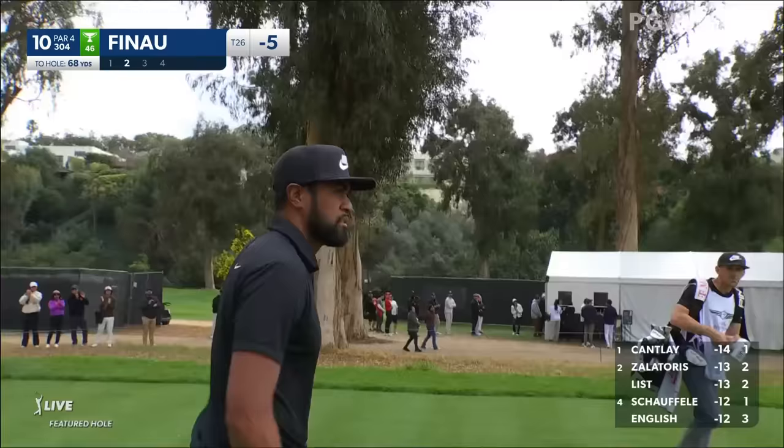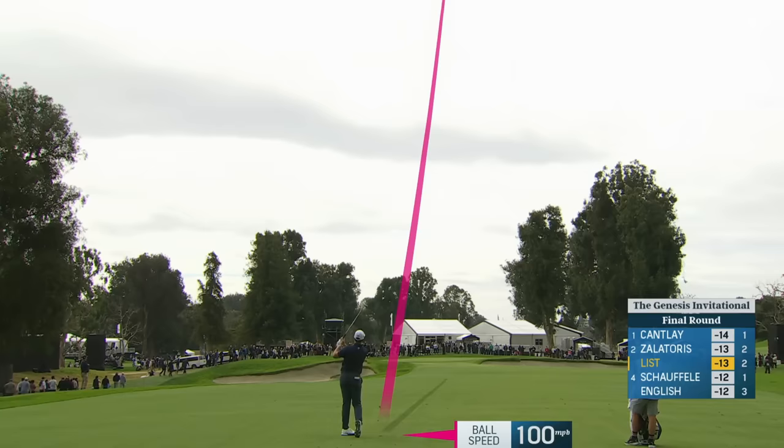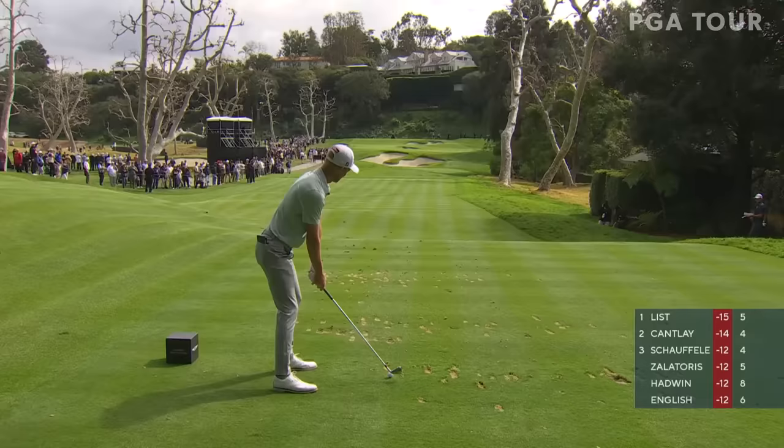Nice aggressive move through the ball. That may be the shot of the day. How in the world did it get spin on that ball? I have no idea. 10 feet — that's a sand wedge from 116, gave it the full business to put a lot of spin on it. What a shot.